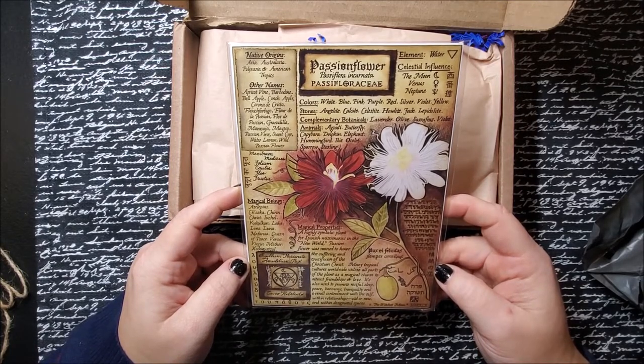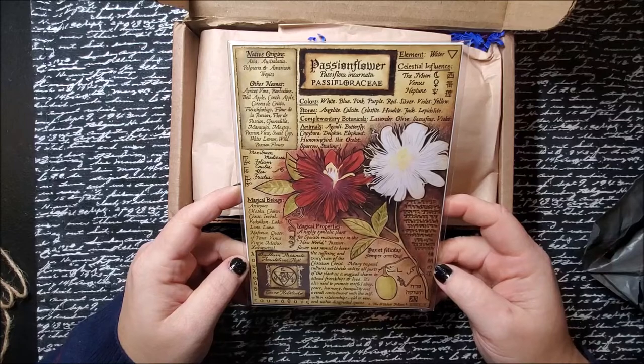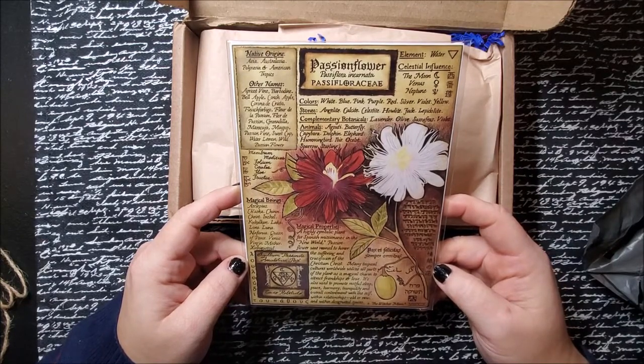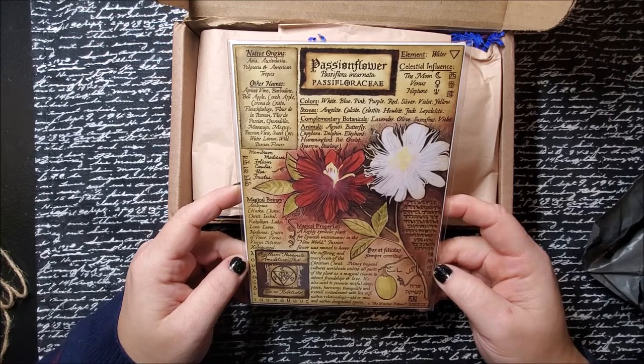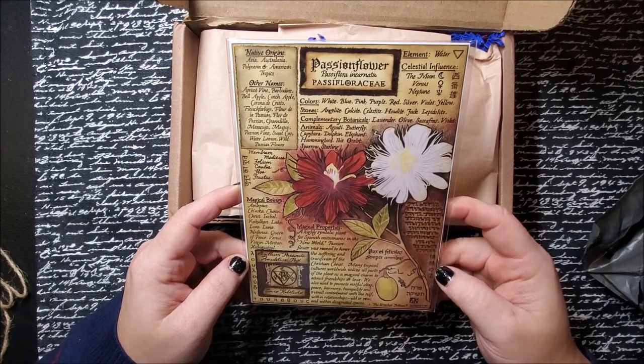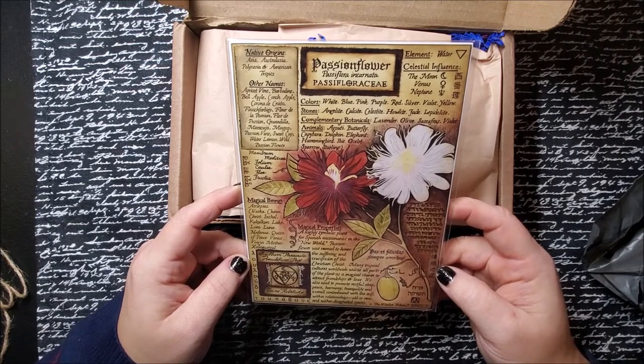Water element. Celestial influences are the moon, Venus, and Neptune. The different colors that you can find in passion flower are white, blue, pink, purple, red, silver, violet, and yellow. The stones that are associated with it are angelite, calcite, celestite, howlite, jade, and lepidolite — however you want to pronounce it.